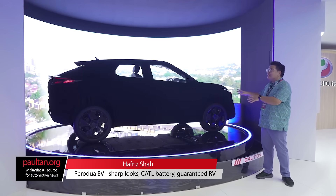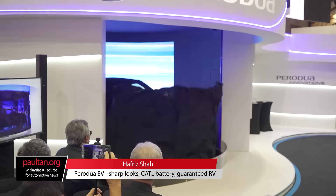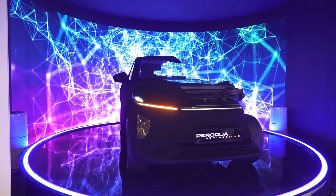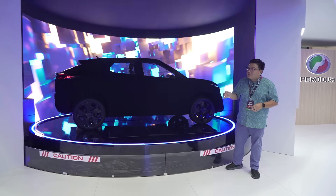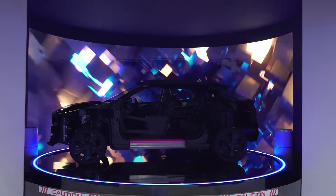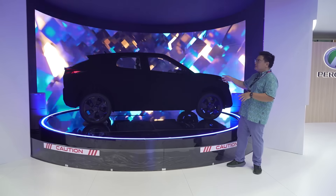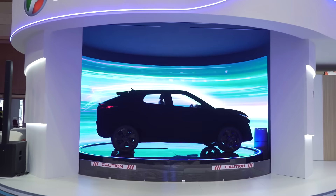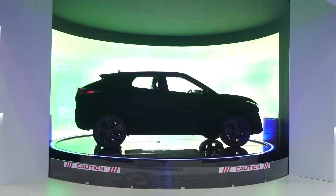Take a look at this — that is the much-awaited Perodua's very first self-developed electric vehicle. What you see over there is said to be 95% of the real thing, and it's on display to the public here at the Malaysia Auto Show. So let's take a closer look at what is going to be the most exciting electric vehicle in Malaysia very soon.